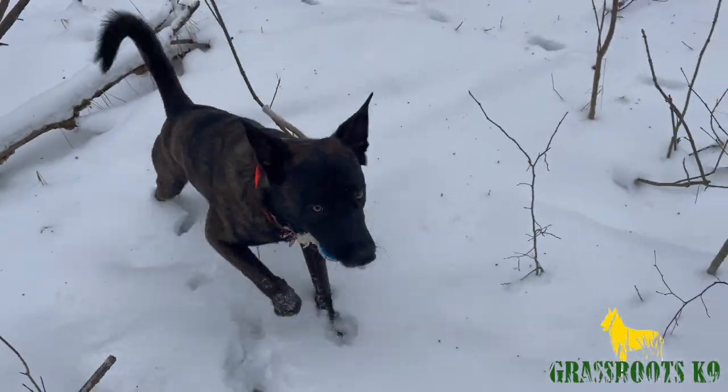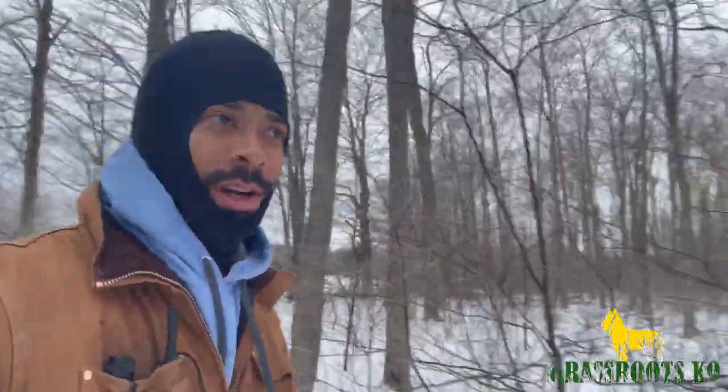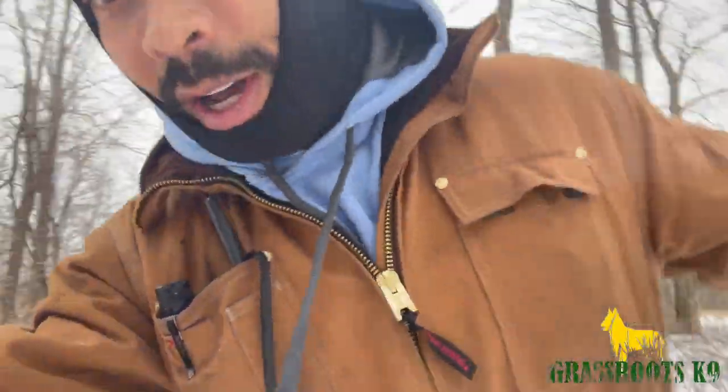What's up, my YouTube people? Doing some search and rescue stuff today. I'm walking through a bunch of thorn bushes in the middle of the wilderness, and we're going to see if our boy Hudson can find us. Stay tuned.